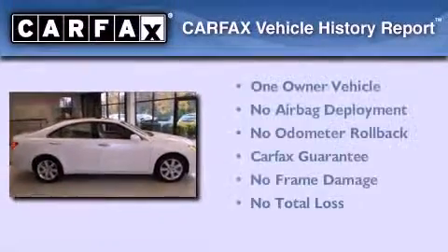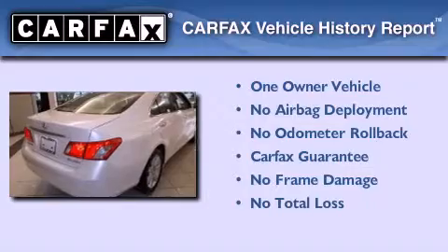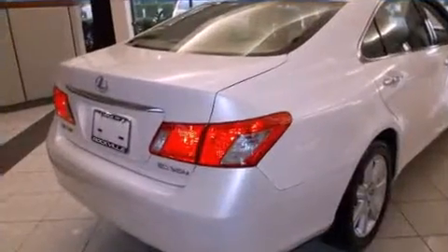This Lexus has had only one owner, and it qualifies for the Carfax buy-back guarantee. This automobile won't last long at this price. Call and arrange a test drive now.